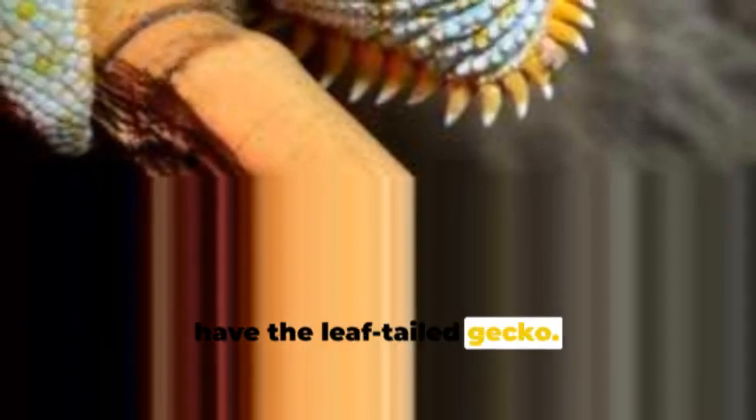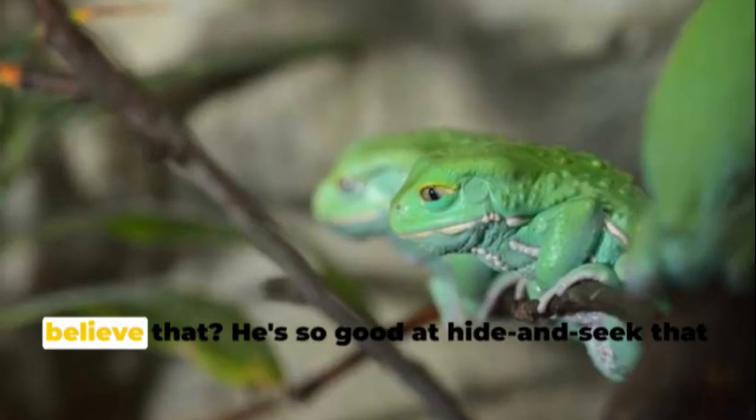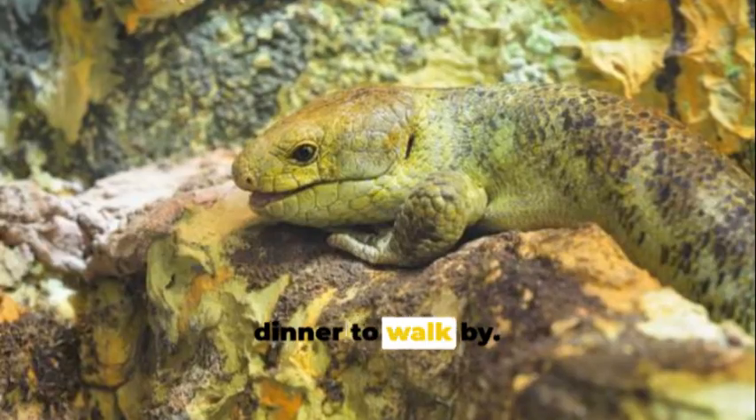In the big, leafy jungles, we have the leaf-tailed gecko. This little guy is a master of disguise — he looks just like the bark of a tree. He's so good at hide-and-seek that he becomes invisible, waiting quietly for his dinner to walk by.